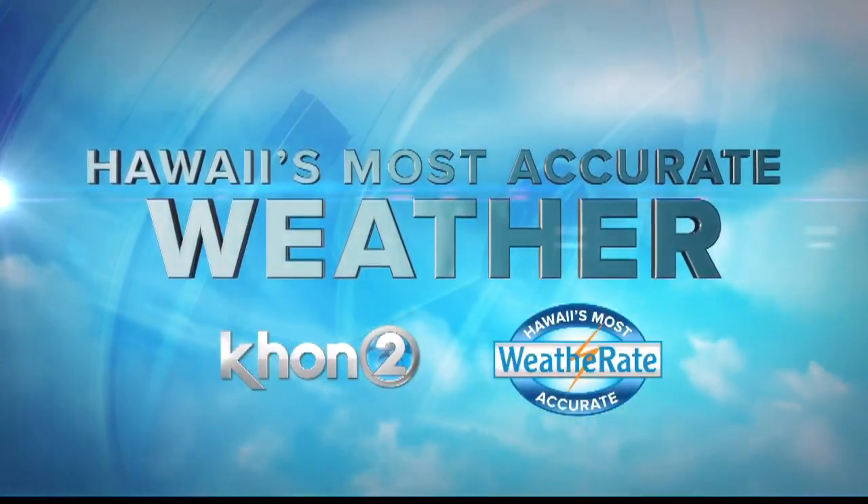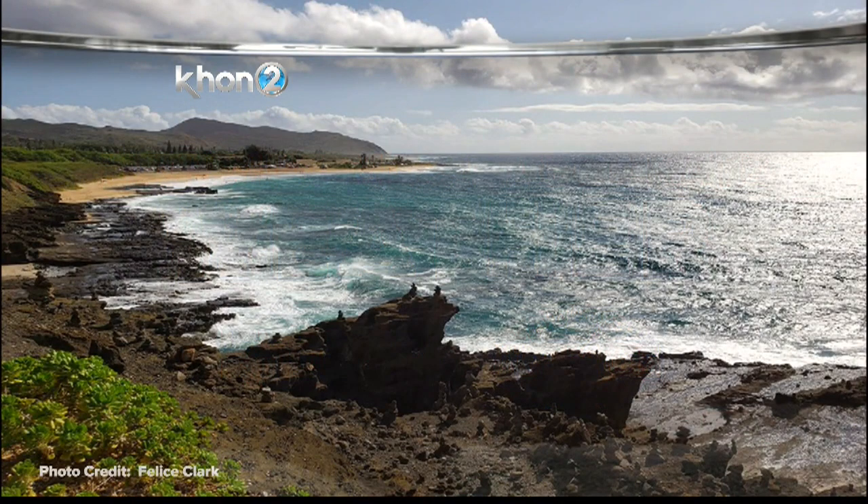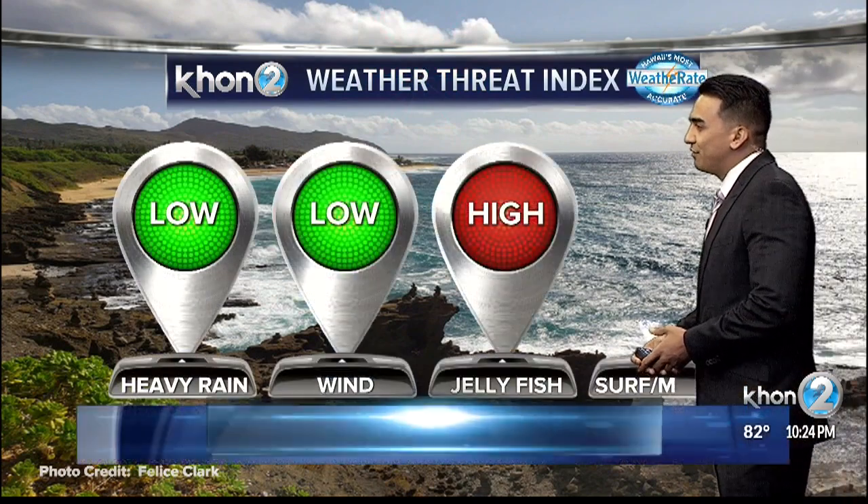And now, Hawaii's most accurate weather with Kamaka Peeling. It was a beautiful day out on the beach. If you had the chance to check it out, we see Sandy Beach, a shot submitted by Felice, one of our viewers — mahalo for submitting this.